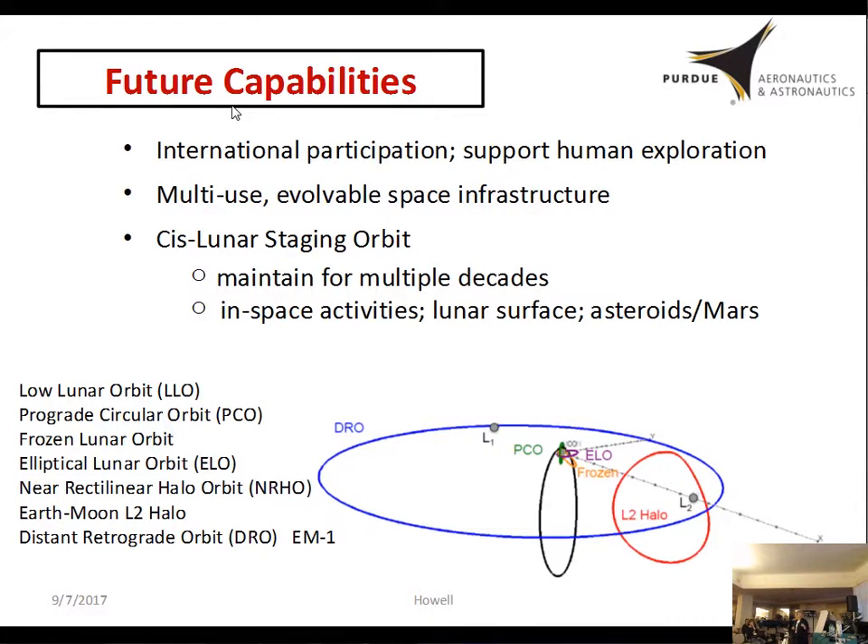These are the kinds of orbits they looked at — some are very familiar, particularly the top few, but the bottom three are all orbits recognizable from the restricted three-body problem, and those are the ones that were seriously considered. The bottom one — the distant retrograde orbit, or DRO — is that large blue orbit around the Moon that encompasses L1 and L2 in the Earth-Moon system. That's actually implemented for EM-1, the Exploration Mission One, which is to launch in 2019 to test the rocket and other capabilities needed to move humans out — and that will be in a DRO.